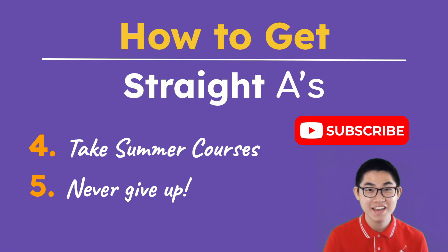So, that's basically it, folks. These are my tips and strategies that I use throughout university. And if you have your own tips, I would love to hear them down in the comments below. I hope you enjoyed this video and found it helpful. If you did, don't forget to give us a thumbs up and subscribe. I'll see you in the next video.